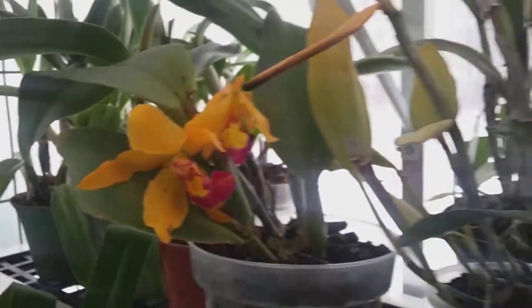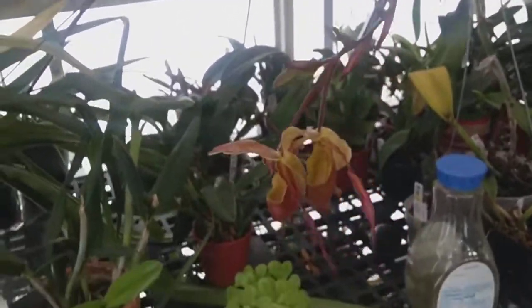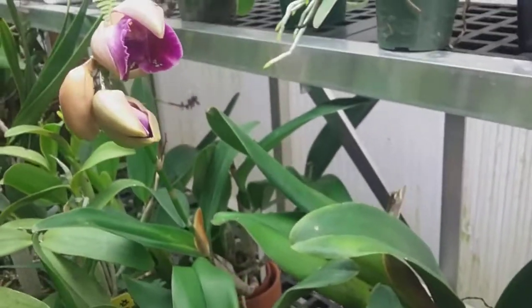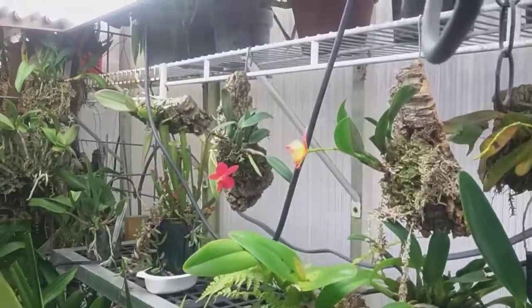They're doing very nicely. There's at least one more — that one has been going for how many months now — still going. That one is on the way out but it's still open. This little red one up here is just starting to open, and here's one over here that's going to be open probably Saturday. Those two there are on the way out.